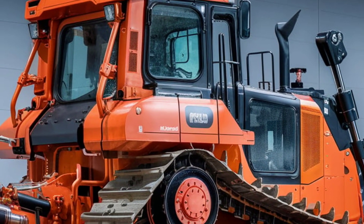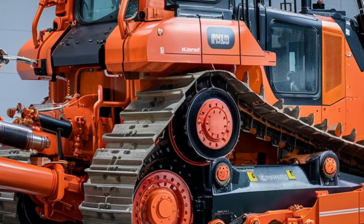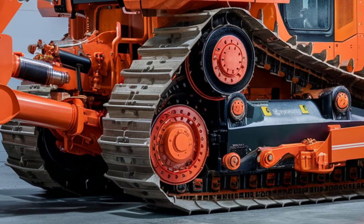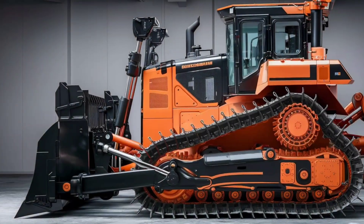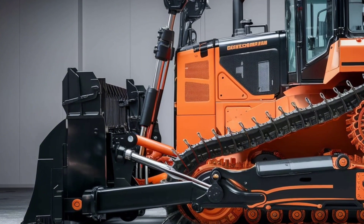Safety is a top priority for Hitachi, and the HPX 90 delivers. With 360-degree cameras, proximity sensors, and automated braking, this dozer ensures a safe working environment for both operators and surrounding workers. The advanced collision avoidance system actively prevents accidents even in busy job sites. The HPX 90 isn't just powerful — it's smart.